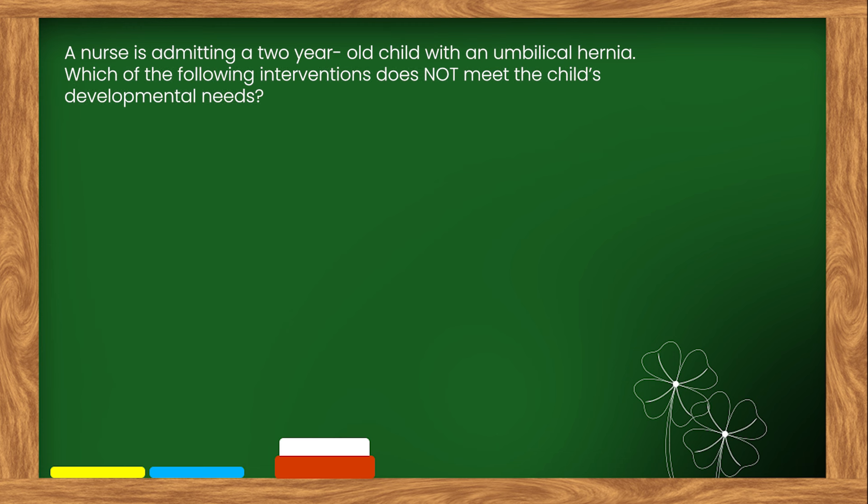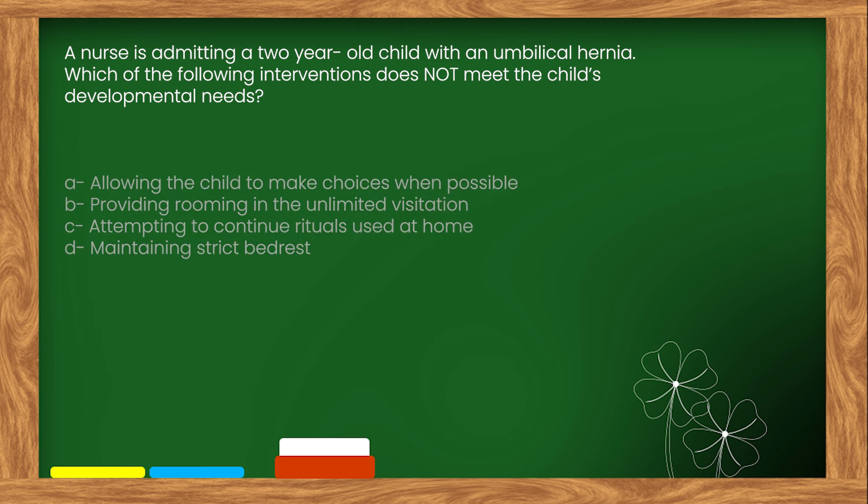Here is our next question. A nurse is admitting a two-year-old child with an umbilical hernia. Which of the following interventions does not meet the child's developmental needs? Options: A. Allowing the child to make choices when possible. B. Providing rooming-in and unlimited visitation. C. Attempting to continue rituals used at home. D. Maintaining strict bed rest.